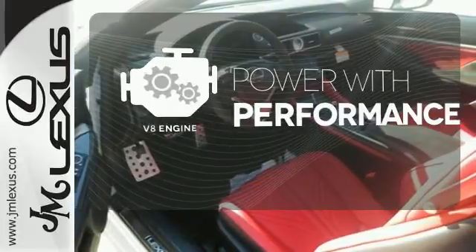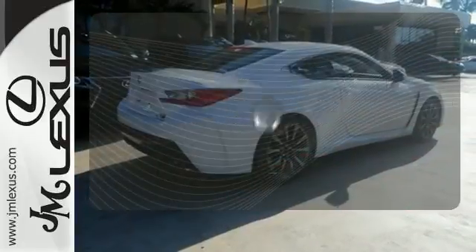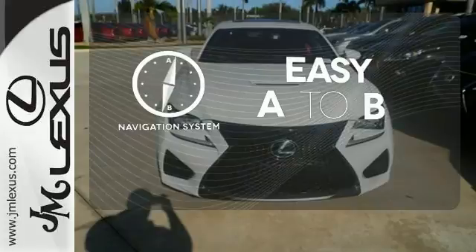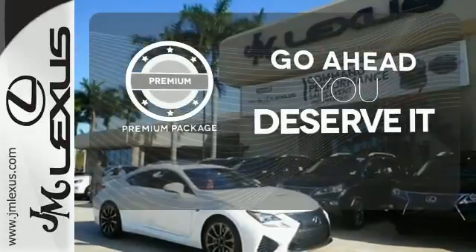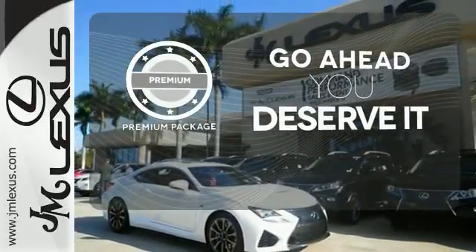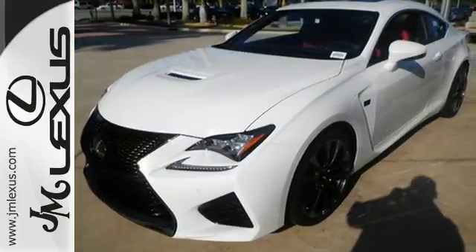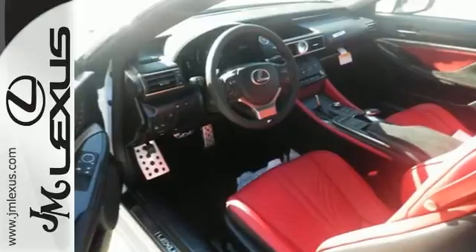The V8 engine gives it that rumble you crave. Feel confident getting from point A to point B with the navigation system. For those who enjoy the finer things, the premium package is included for you. Be a part of the pinnacle expression of Lexus performance. Experience this RC F today.